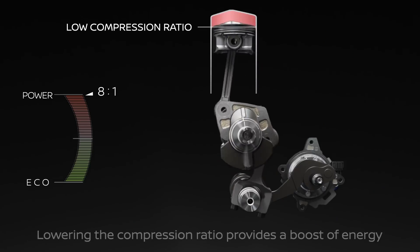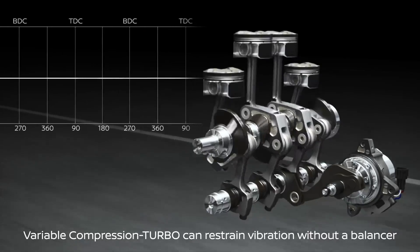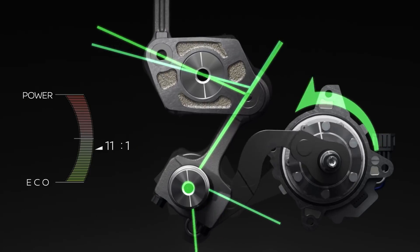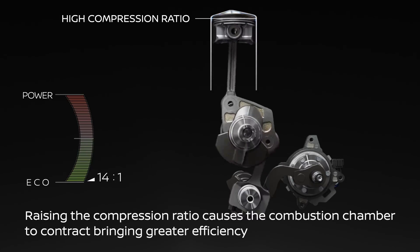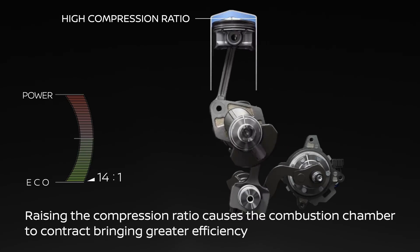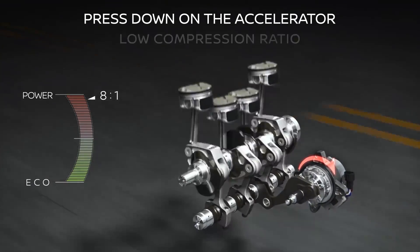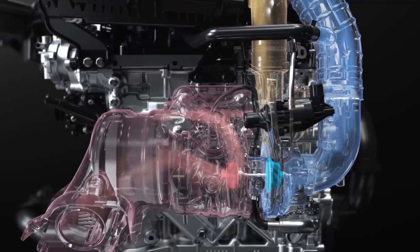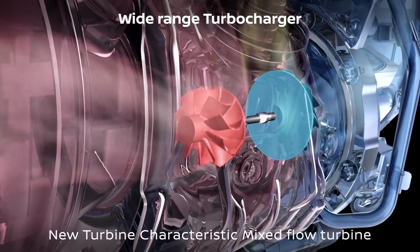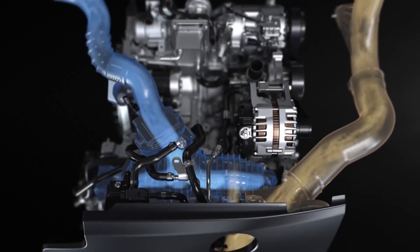With this engine they managed to incorporate the benefits of both into one package. The system allows for huge variances in compression — at low load operation the engine can raise its compression ratio all the way to 14.1, which is really high. But when you want to floor it and hear that turbo spool, it can drop the compression all the way down to 8.1, which is an amazing place to be for a turbocharged engine. The idea is that you can have the power of a bigger stronger engine but still have a car that is reasonable on fuel.